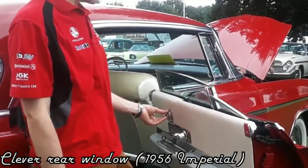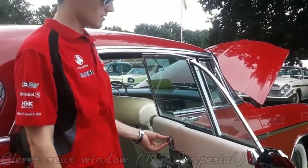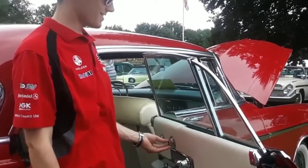The 1956 Imperial looks very similar but quite different — it got some clever rear window doors and has been an eye-catching car throughout history. With its distinctive look, I've got to let you guys check out how its convertible works.